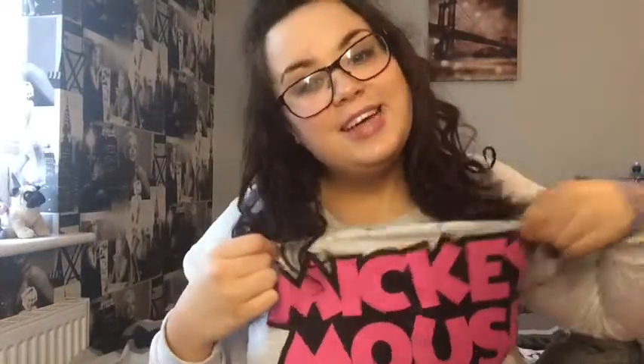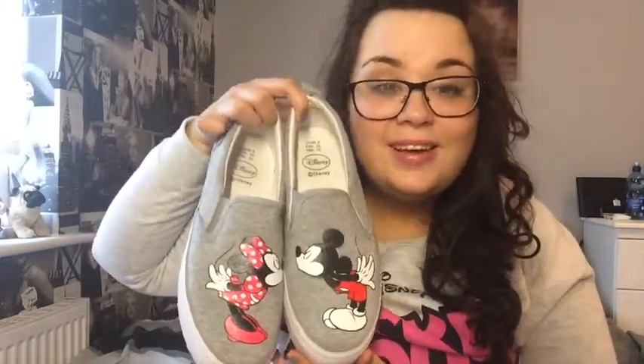First up, I've got this top — it's like a jumper type thing, cuffed at the sleeves and at the waist, and it just says Mickey Mouse on it. I love it and it was reduced to three euros, so you can't resist that. Continuing with the Mickey Mouse theme, I got these shoes — they're like plimsolls, slip-on shoes, and they're Minnie and Mickey Mouse.